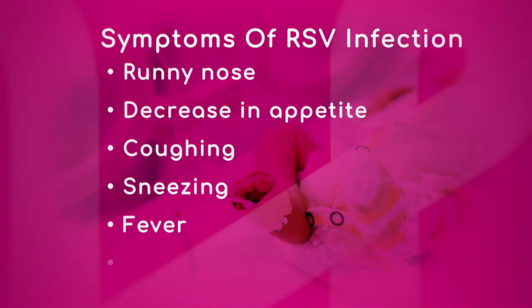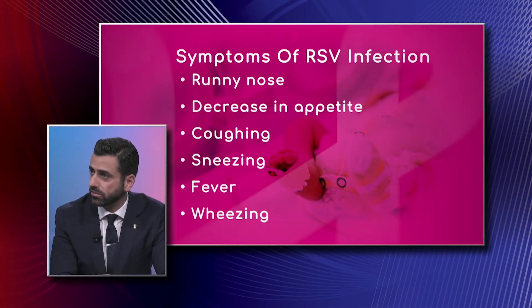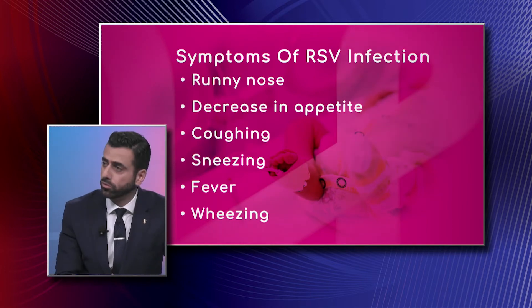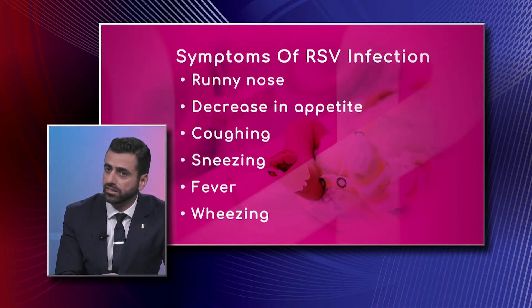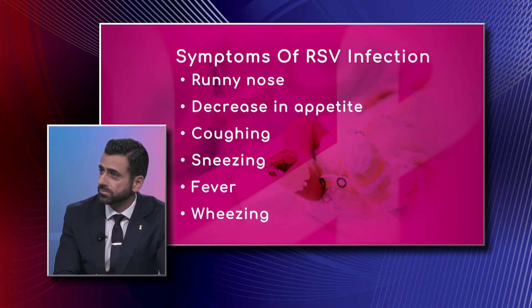In newborns and especially preterm babies, their airways are so small that even a little inflammation could cause significant symptoms — runny nose, fever, and wheezing. It usually causes what we call bronchiolitis, which is inflammation in the bronchioles, or the small airways of the lungs. In extreme premature babies, it could mean they need to be intubated on a ventilator, so it's a very serious condition.